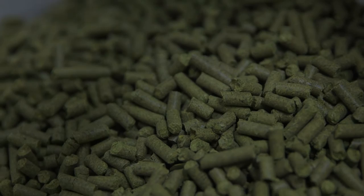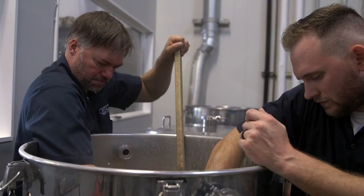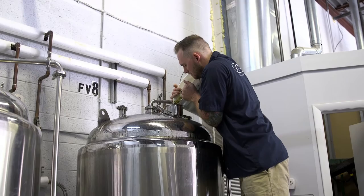Instead of doing varying boil additions at different temperatures for hop exposure, we are changing the temperatures, volume, and value at which we add those hops. And that in itself just completely changes the taste profile of the beer.